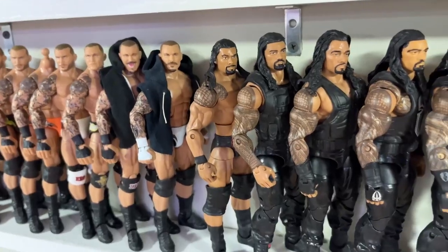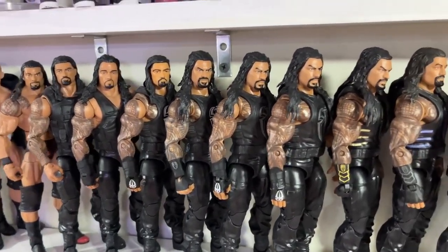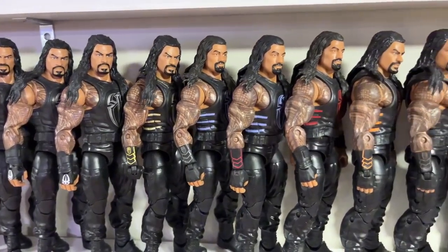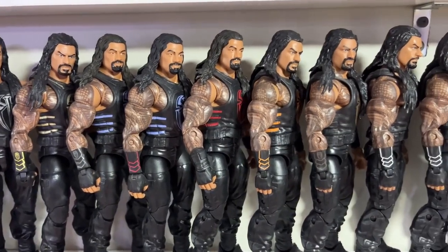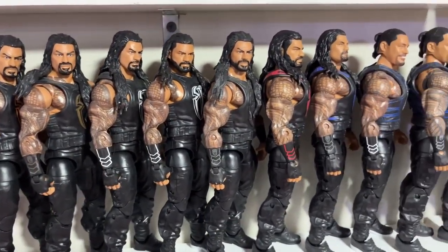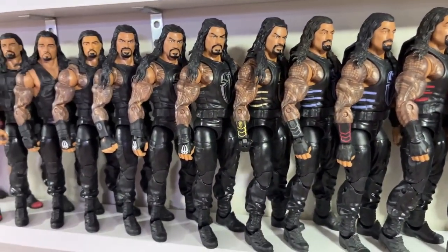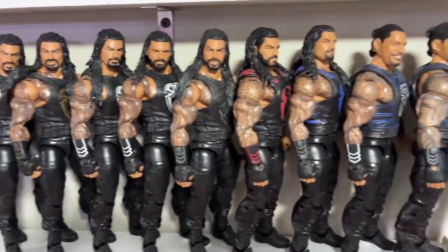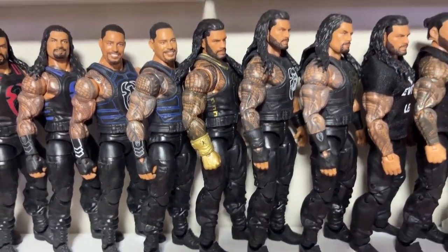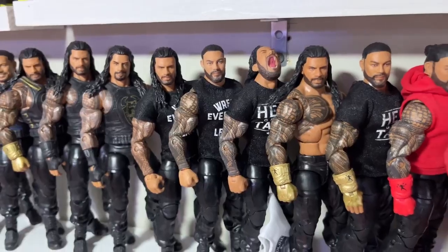From Randy Orton we go into the Roman Reigns section — from the Big Dog era with different vest colors and fix-ups. Roman Reigns figures used to just be vest color changes but now we get more variety. Going up into the Tribal Chief era, we have a custom Ultimate Edition with a gold gauntlet. Huge shout out to PWR Lucha for different clothes accessories and to Giovanni Parga for the custom cloth goods.